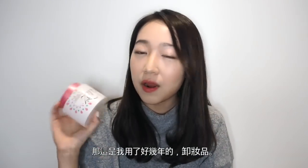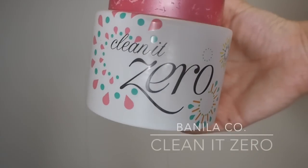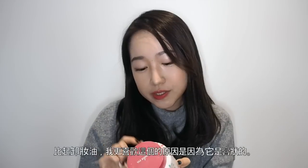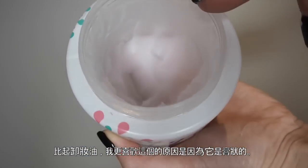I'm now recommending some skincare products. Many people say cleansing is the most important step in makeup. So this is the cleansing product I have been using for a few years now. It's from Banila Co. and it's called Clean It Zero. I'm pretty sure a lot of you guys know this because it's one of the popular and famous products from Korean beauty. I really enjoy using it because I think it really erases all my makeup. I enjoy using this more than cleansing oil because of its paste-like texture.